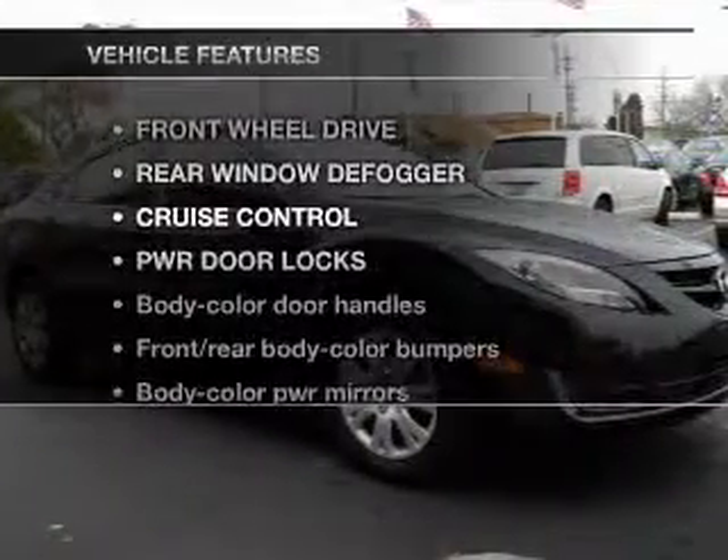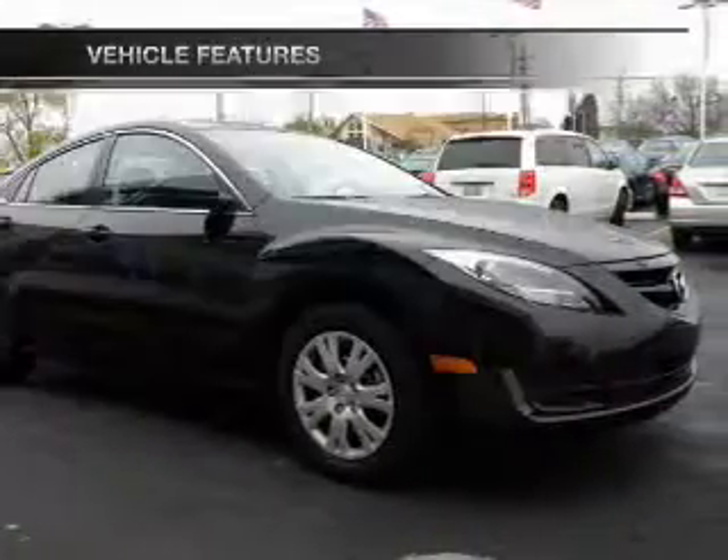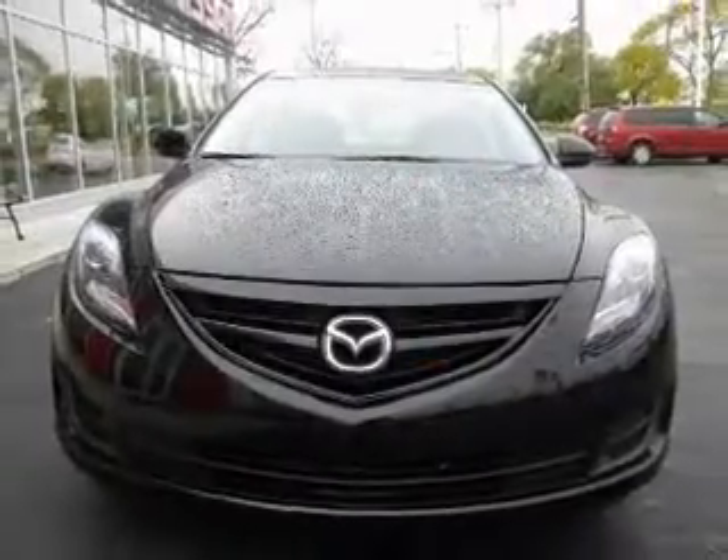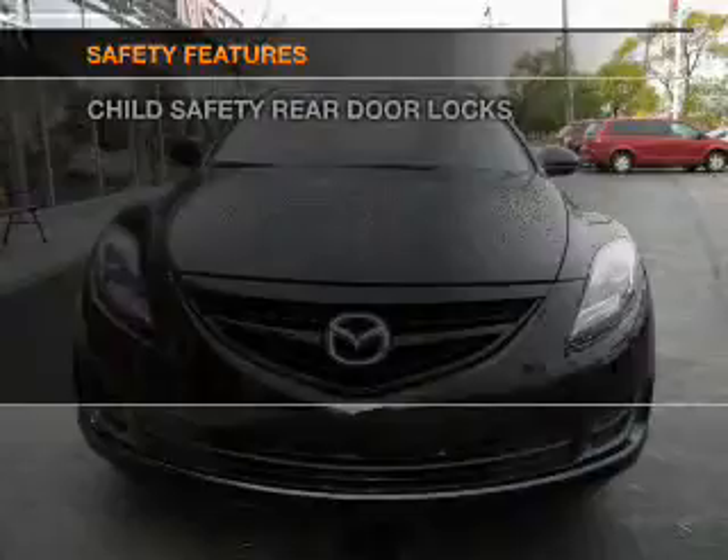Enjoy these notable features that are included in this vehicle: power door locks, power windows, power steering, and cruise control. And for your peace of mind, the following safety equipment is included: stability control.